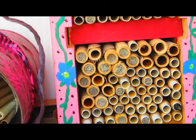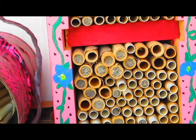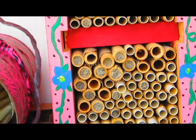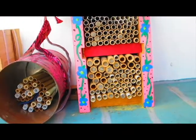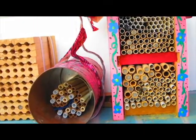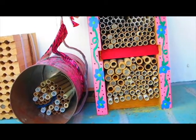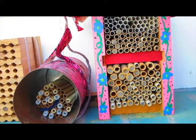The bees begin to emerge from their cocoons in the spring when the daytime temperature reaches about 57 degrees. The males emerge first. They remain near the nesting site and wait for the females to begin their emergence, which can be several days to weeks depending on the number of days of warm weather.